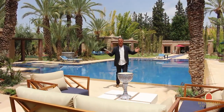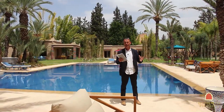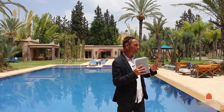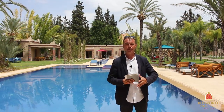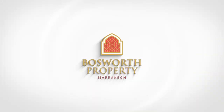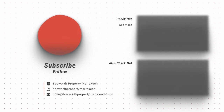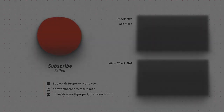What an absolute beauty of a villa this is — in the Palmerie, over one hectare, freehold title deed, eight en suites, three kitchens, three beautiful sitting rooms. There's a spa with a hammam, a sauna, and massage rooms. The whole place is full of gorgeous original artwork, and the furniture is to the highest possible standard. This is on the market with Bosworth Property Marrakesh for only 4.5 million euros. Call me now.